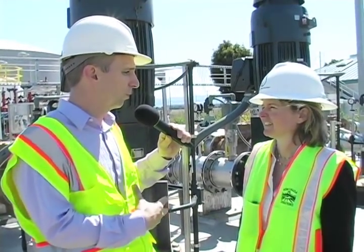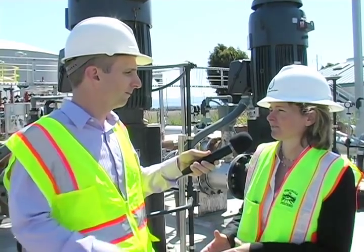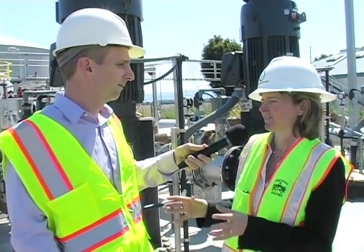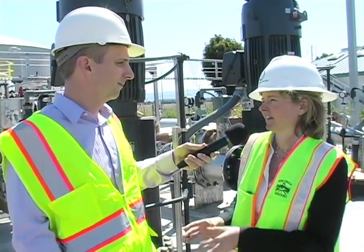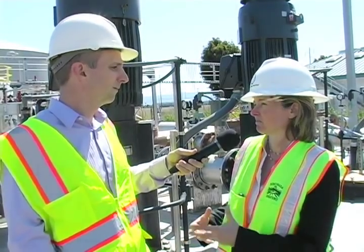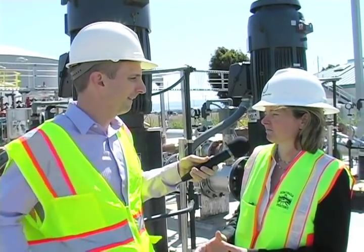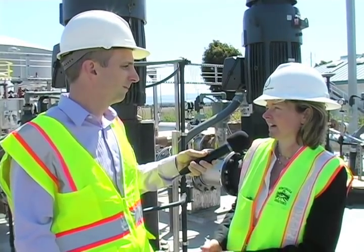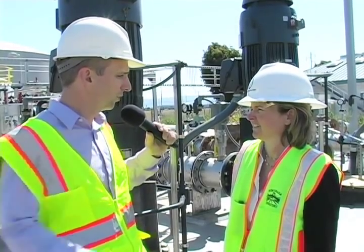The water produced here will go into the recycled water system for non-potable uses. Downstream is the South Bay Water Recycling Distribution System, which already delivers recycled water to customers throughout the county. What we're going to do is add highly treated, advanced recycled water to clean it up a bit more for those customers. Right now they receive recycled water with a total dissolved solid content of about 700–750 milligrams per liter. By blending the two, we'll lower that TDS content and provide higher quality water for their uses.